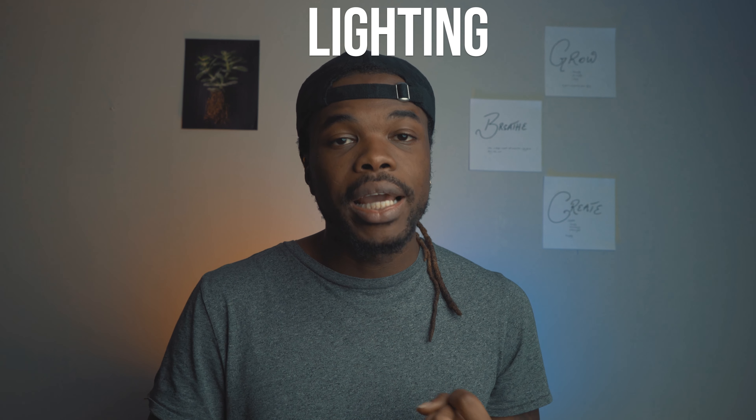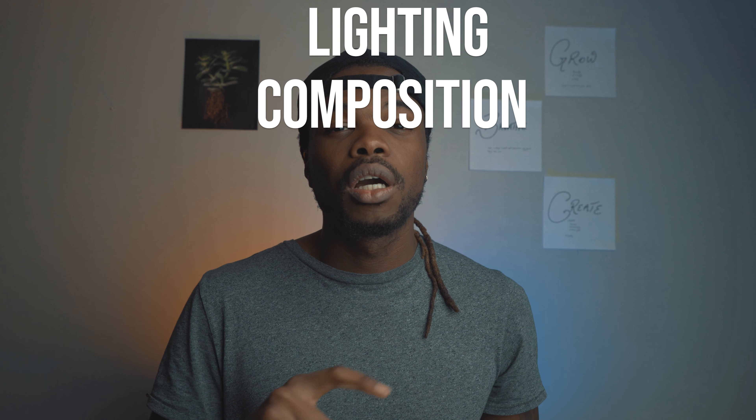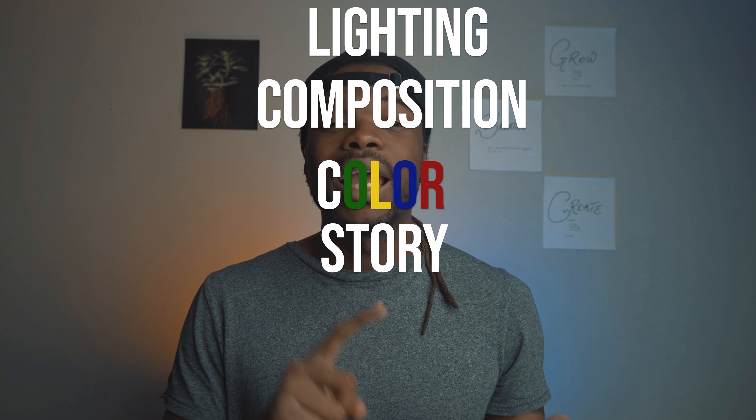The five things are lighting, composition, color, story, and editing.